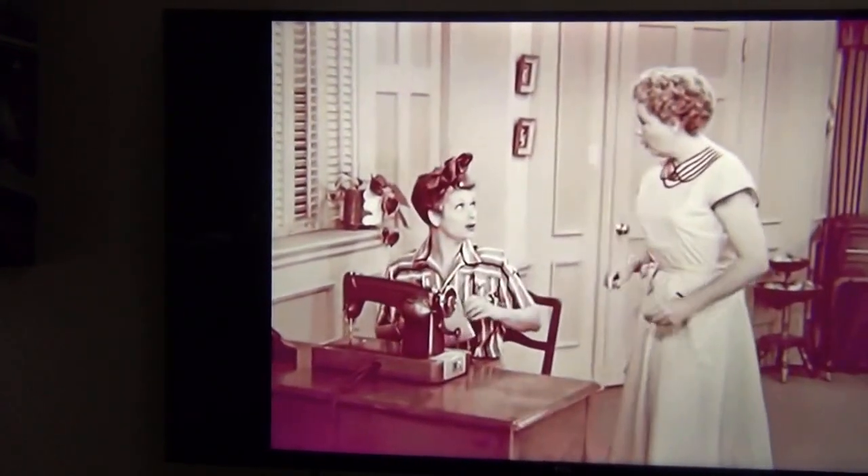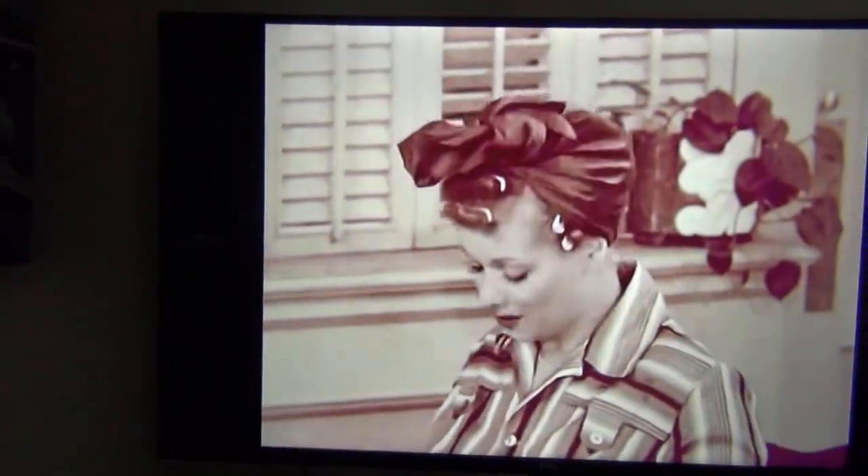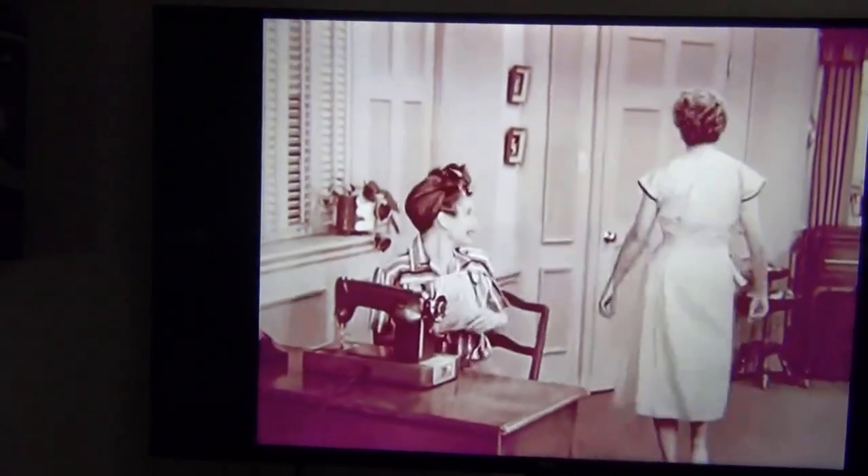Ethel, will you go home? Why? Well, I want to make this dress all by myself, and I want to surprise you. Oh, okay. I'll see you later. Come back in a couple of hours. All right.